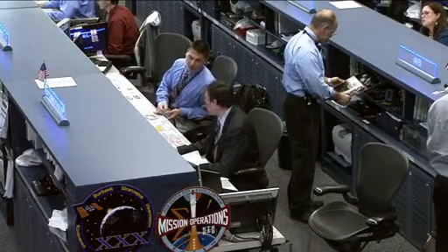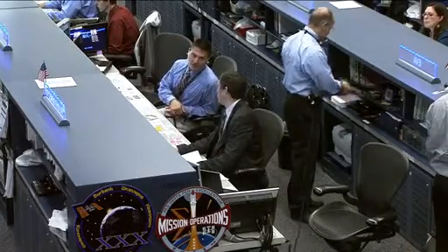He is the voice of the team here in Houston to the Expedition 30 crew aboard the International Space Station. There's a look at the crew — they have a very busy Friday on tap for them.